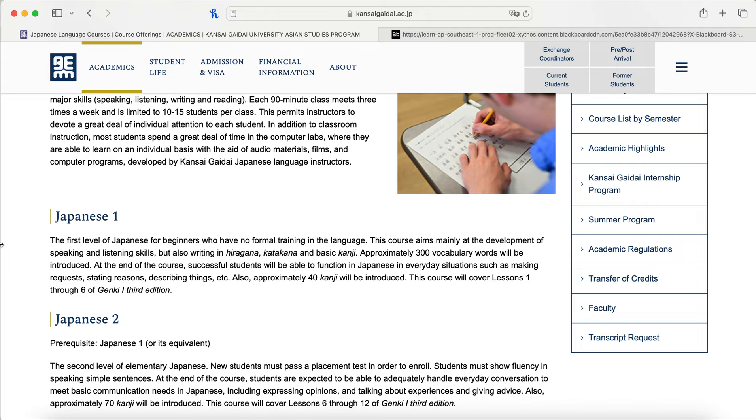I knew I wasn't ready for the placement test and Japanese one was the perfect course for me. At the beginning of the year I could barely write any hiragana and katakana, and knew only some kanji. Now I know 40 or more kanji and over 300 vocabulary words. I can ask questions, describe locations, and get around on a daily basis asking simple questions without relying on a translator.